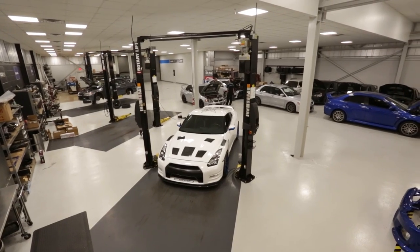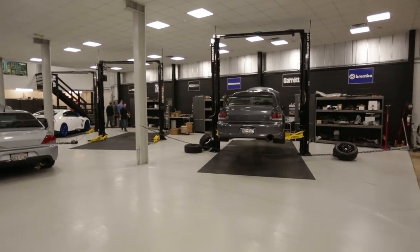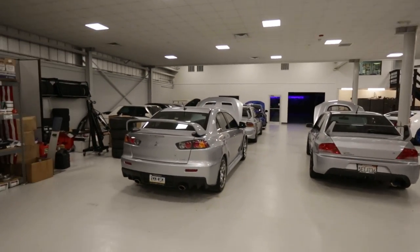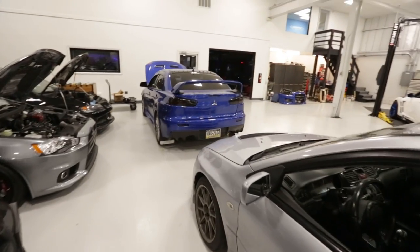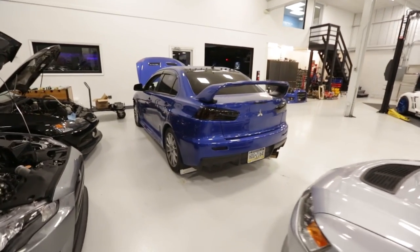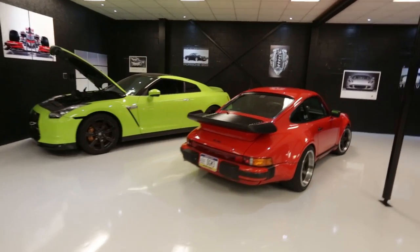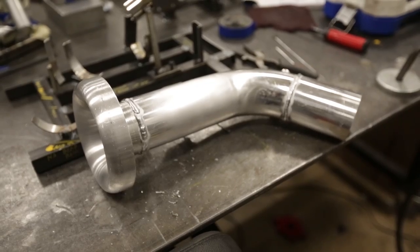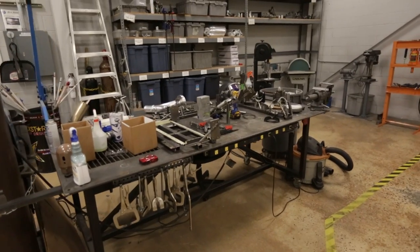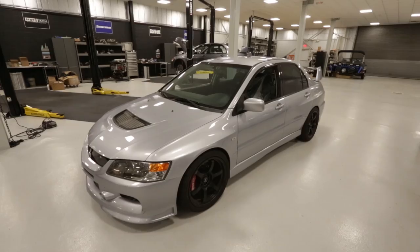CBRD is Chad Block Racing Development, and it's housed in a massive 17,000 square foot facility that's always meticulously clean every time I visit. As you can see, CBRD's main focus is on Evos and GTRs, but they also play around with all types of vehicles. Service isn't exactly CBRD's bread and butter — it's actually parts development such as turbo kits, which I'll let Chad explain in a moment.